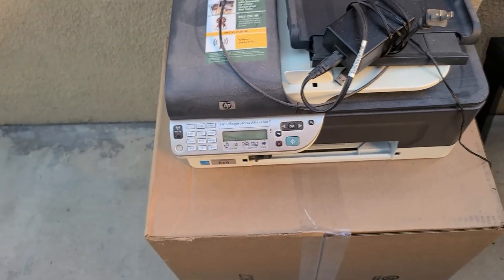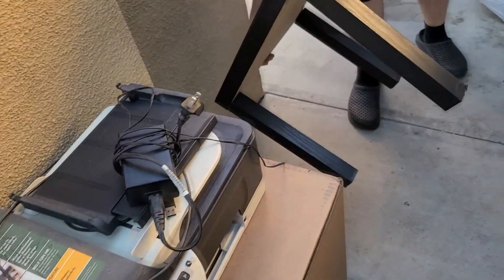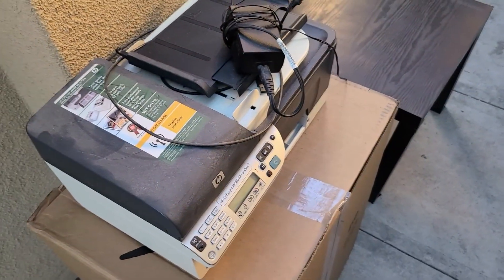So we got an older inkjet printer. The charger and everything is here. I don't know if the box is empty — that's actually nice. This one's a little bit warm. Plus these are only $9 brand new. The box is empty, but we do have a printer right there.